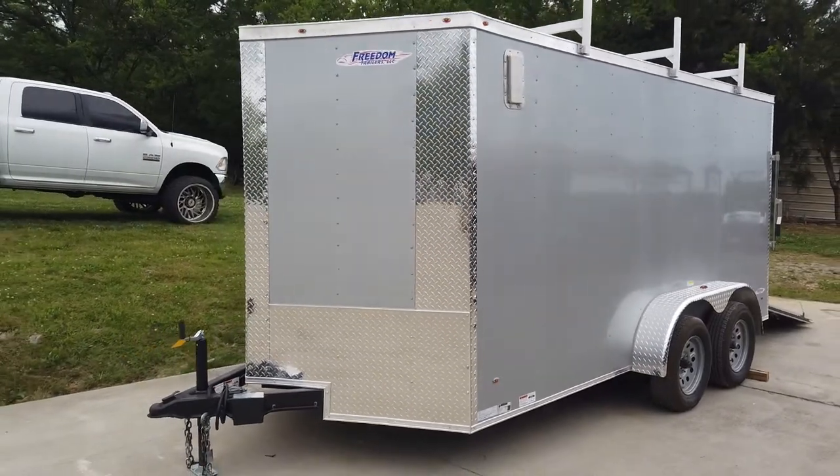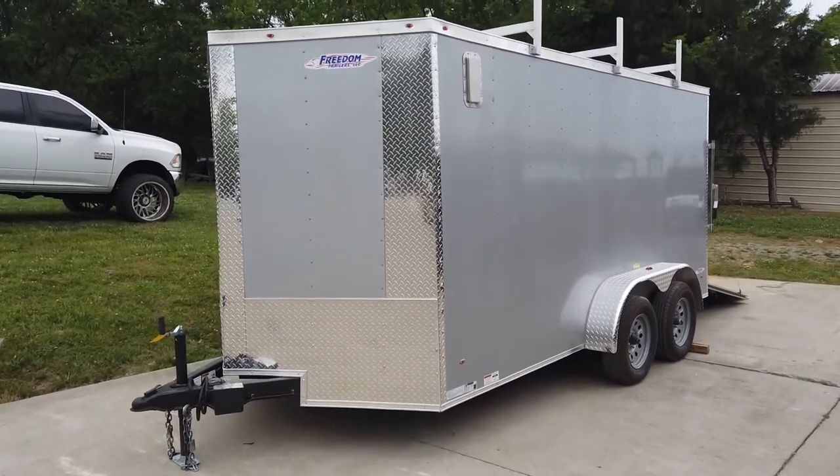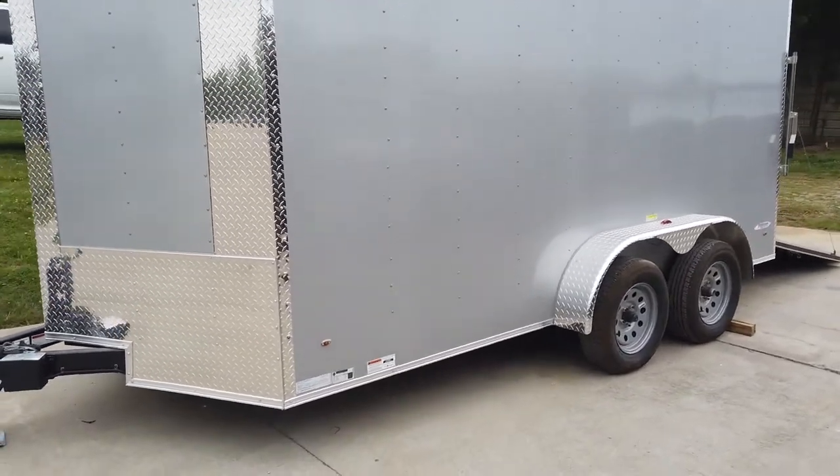Once again, this is our 7x14 silver enclosed trailer with racks. If you're interested in this trailer, give us a call at 615-641-7720. Thank you.